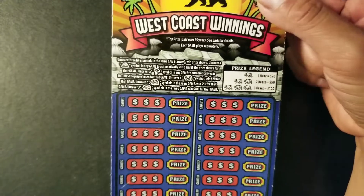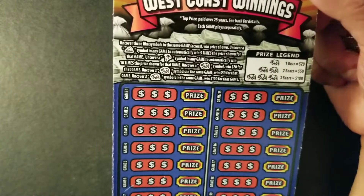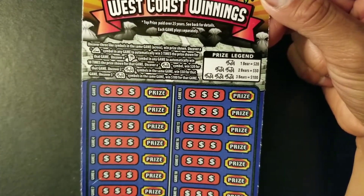If we uncover a mountain, we can multiply our win 5 times. If we uncover a pine tree, we can multiply our win 10 times. And if we uncover one bear, we can win $20; two bears for $50; and three bears for $100.